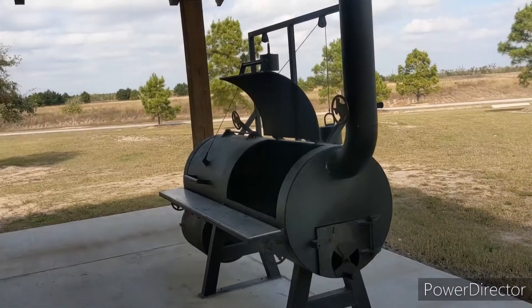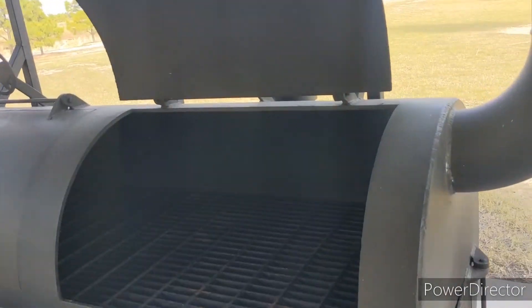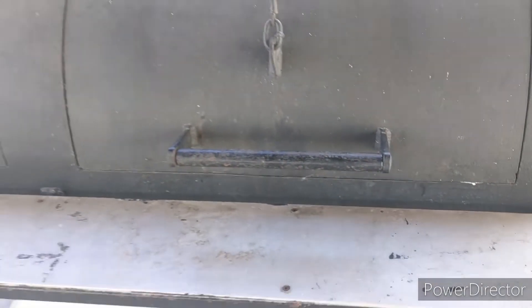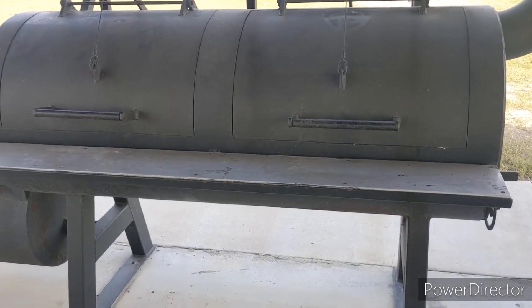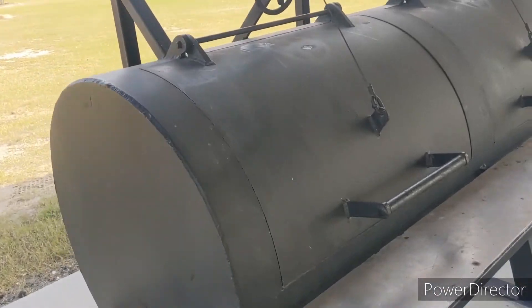I don't know about y'all but there's two identical barbecue pits on this lot. They're decent pits, huge — you could fit, if you were cooking for a party, well over 25 briskets in this thing.